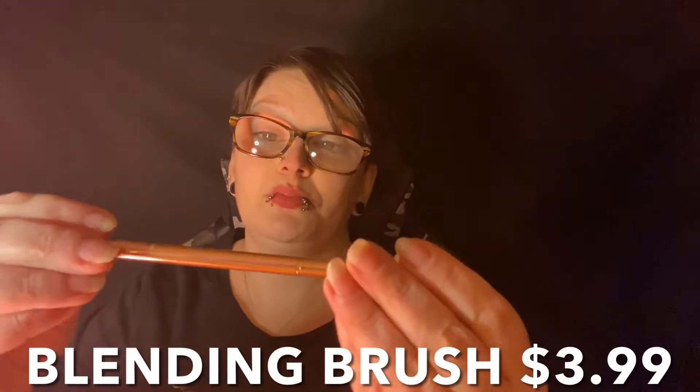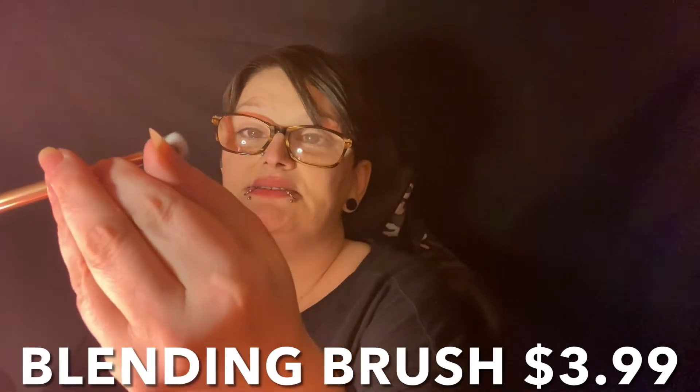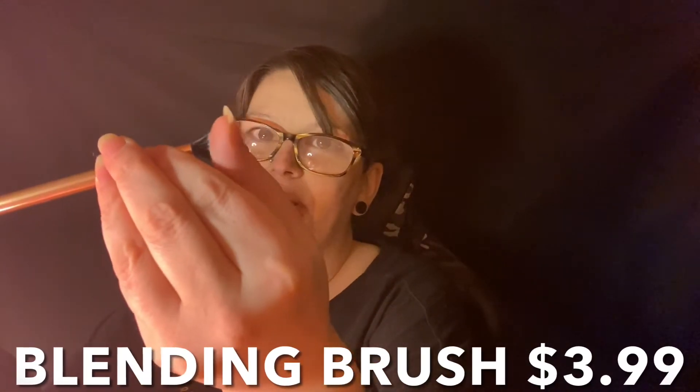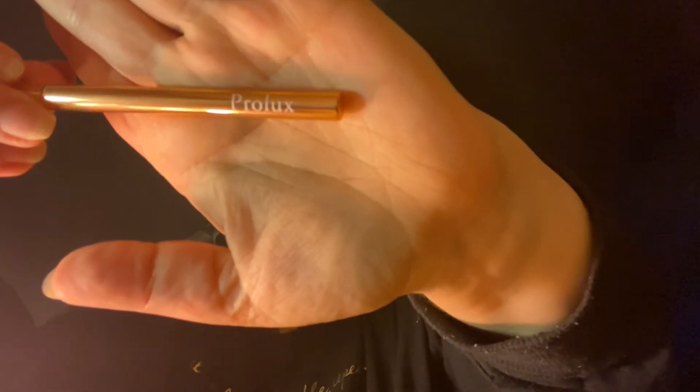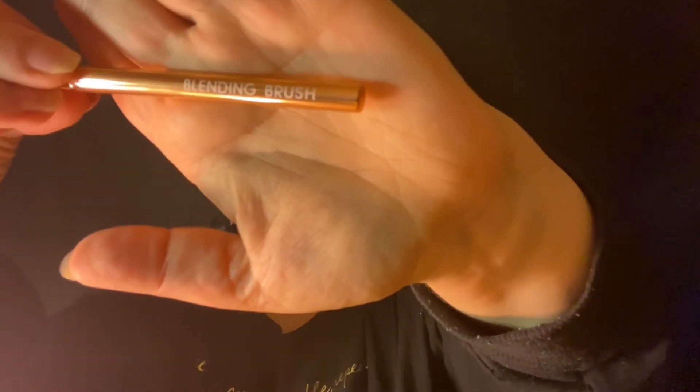Next up is a blending brush. It feels really nice — you can tell it's synthetic but I like a lot of synthetic brushes. It says 'Prolux' on one side and 'Blending Brush' on the other.